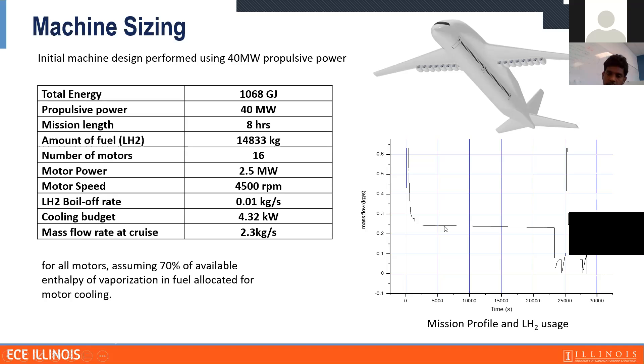We can use only about 4.32 kilowatts of cooling capacity. We arrived at this number because we are letting liquid hydrogen flow through the motors to cool them. We assume 70% of the liquid hydrogen used in the fuel cell will go through the motor for cooling, which gives us 4.32 kilowatts of cooling power — the enthalpy we can get from the liquid hydrogen. This means we need to design the motor such that total losses are less than 4.32 kilowatts.